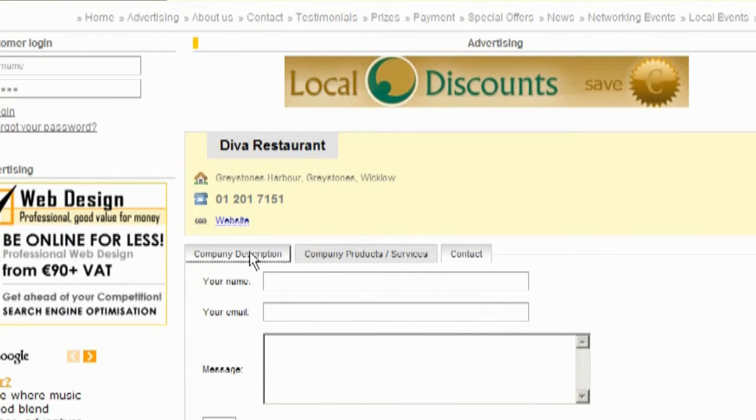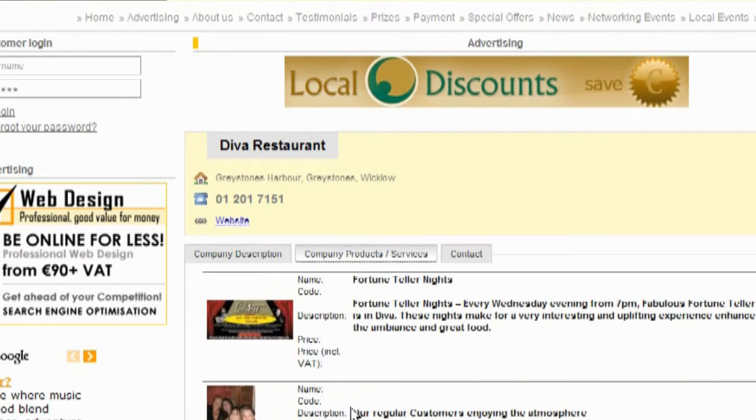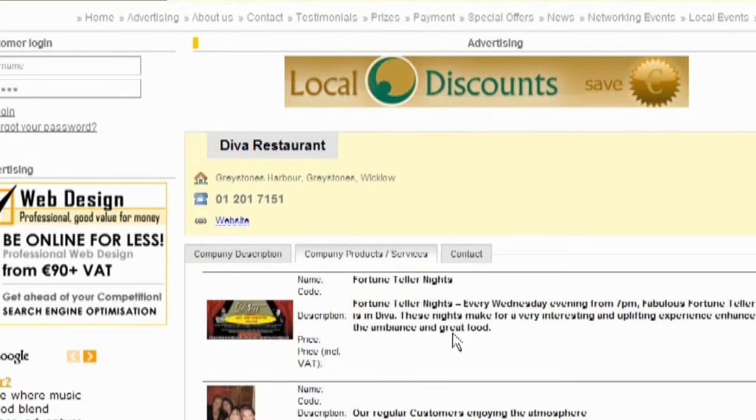Here you can see Diva Restaurant. Diva has a lovely description about the restaurant, and she's uploaded photos and a description of each photo. Businesses can also get involved in their own special offers and prize features, which will help drive traffic to your own website.